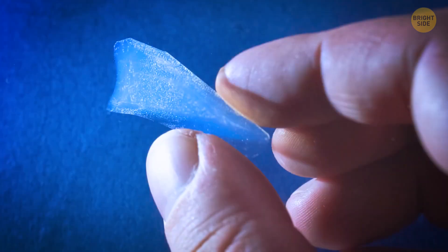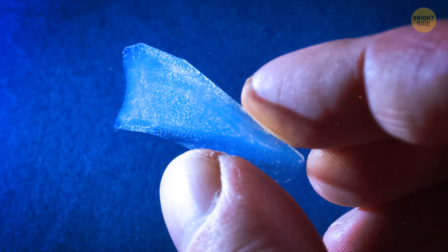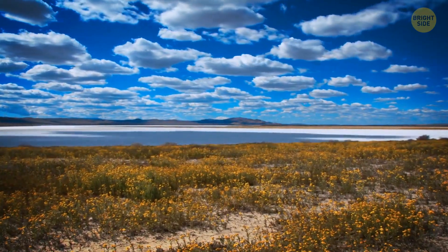When you look at aerogel on a light background, it's almost impossible to see — it's like a real-world invisibility cloak. When you look at it in front of a background, it has a bluish color. The logic is the same as why the sky is blue.